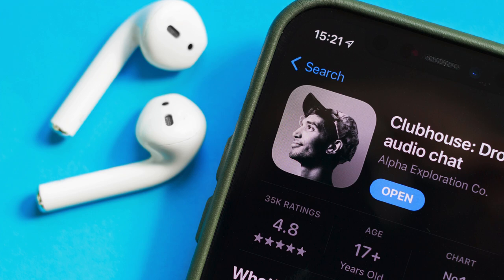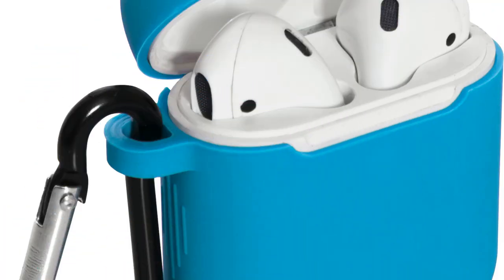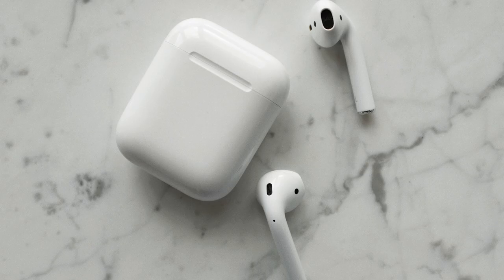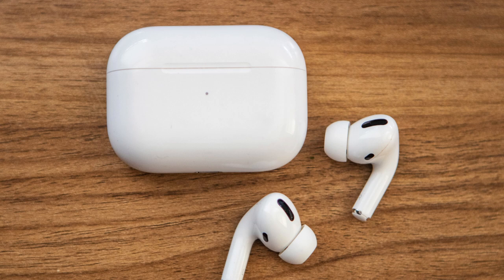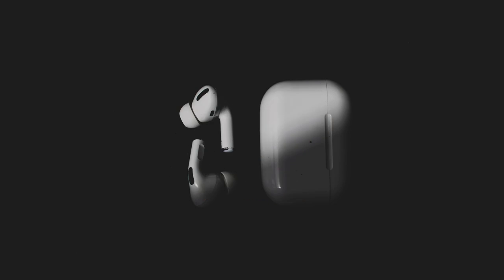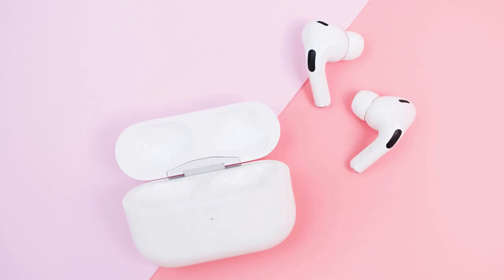In conclusion, the AirPods 2 are still great headphones. If you're in the market and need something reliable, these are a solid choice. However, if the newer models fit your ears, I'd recommend going for the AirPods Pro or AirPods 3 instead. But personally, I'm very happy with my AirPods 2, and they've saved the day more times than I can count.